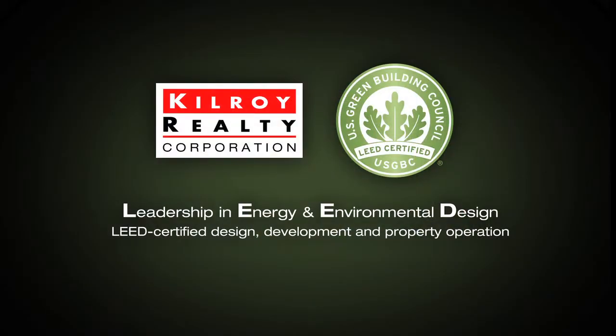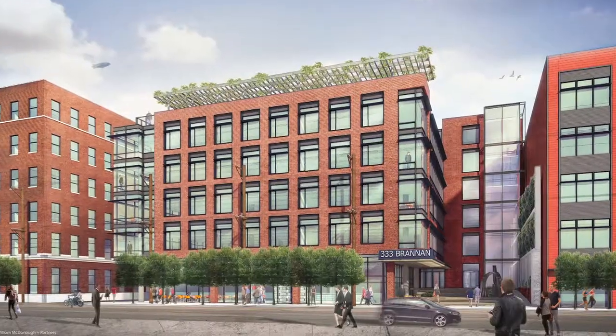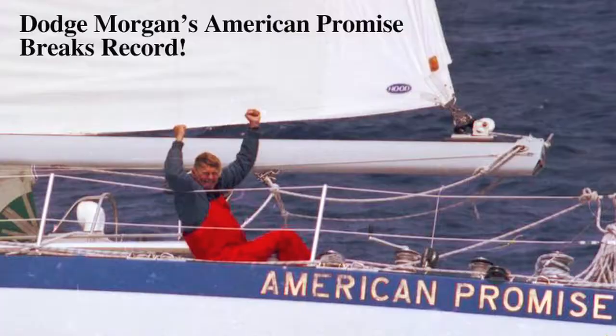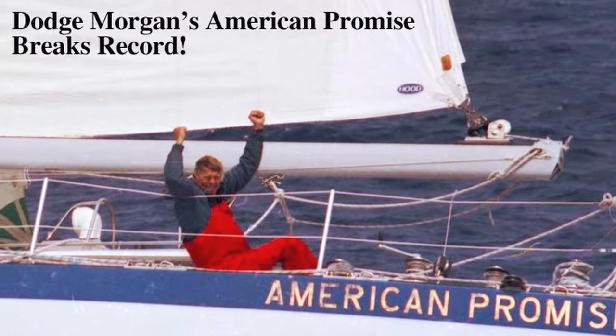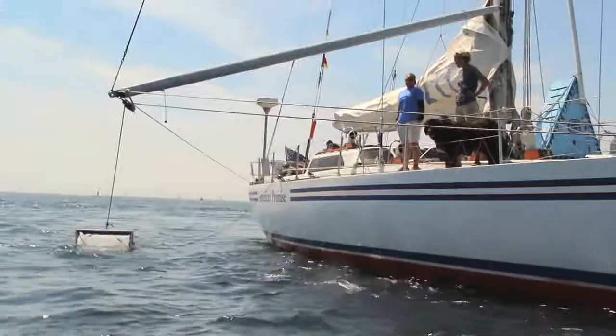And Kilroy Realty Corporation, an award-winning company who leads the nation in LEED certified commercial building and building management with properties up and down the Pacific Coast and beyond. Rosalia Project and these three great partners have joined together to put American Promise back in front, leading the charge installing a realistic and accessible option for marine propulsion that is in sync with our mission.